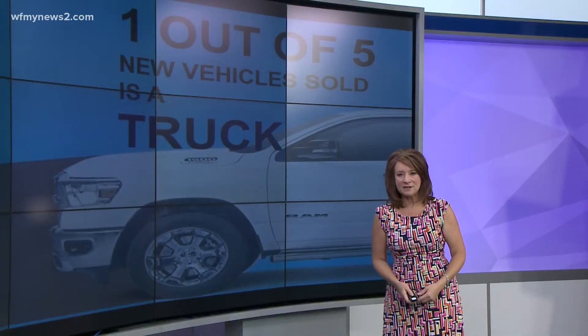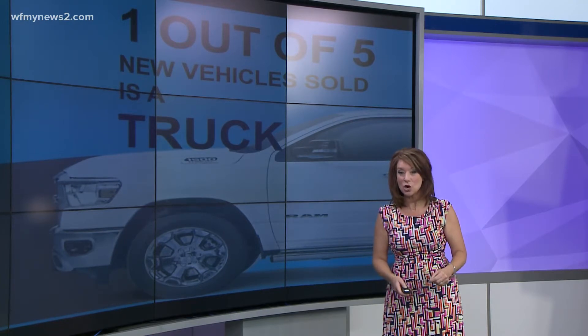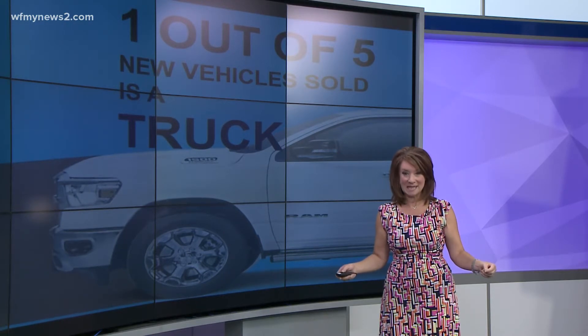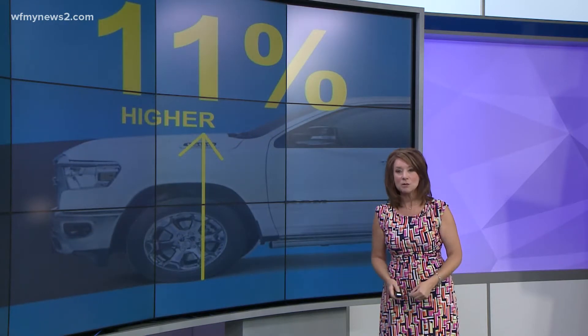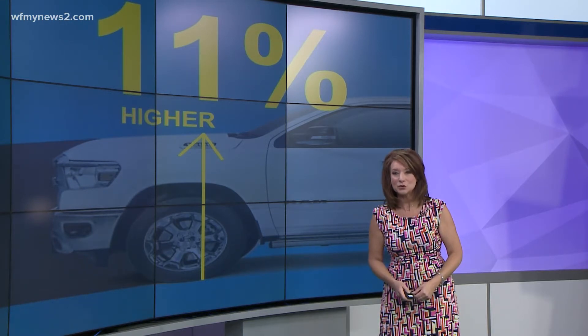Pickup trucks account for one out of every five new vehicles sold. In fact, the best-selling vehicle in North America is a pickup truck, and these trucks are getting bigger. A Consumer Reports analysis of industry data from 2000 to 2018 found passenger trucks to be 11% higher.